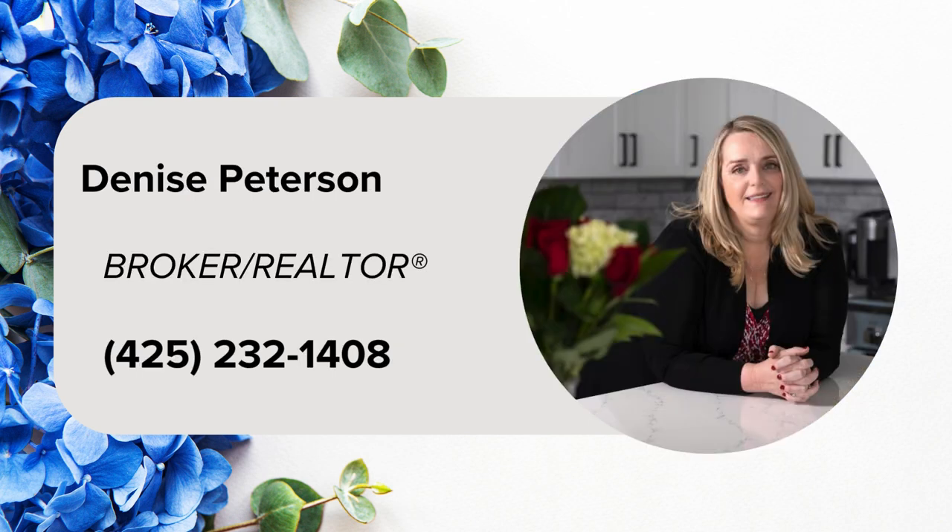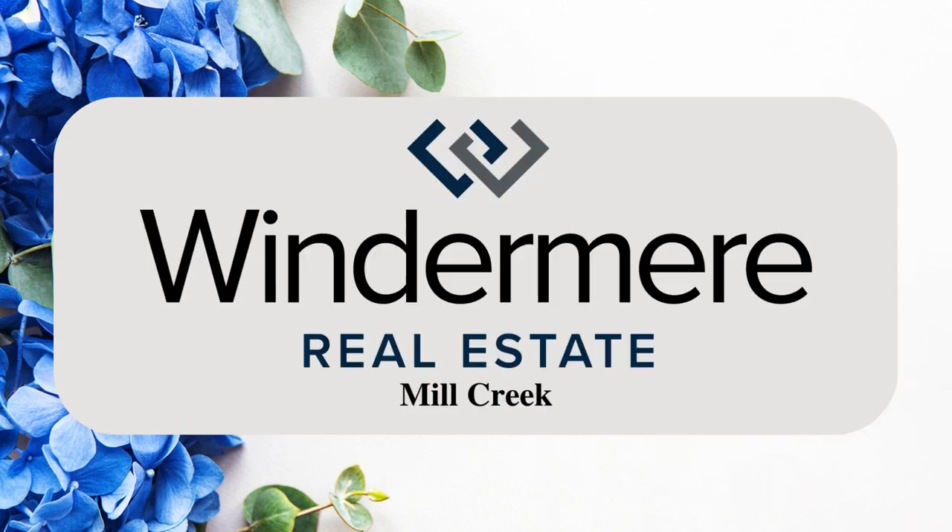For more information, contact Listing Realtor Denise Peterson at 425-232-1408.